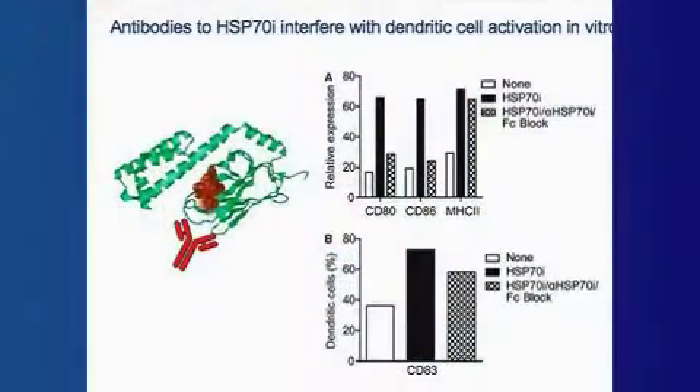We were able to show that in vitro dendritic cells would not be activated if we included an antibody to heat shock protein 70. We followed up in vivo by vaccinating mice that lacked heat shock protein 70 and were able to show that in that case there was no depigmentation occurring. Furthermore, in a transgenic mouse model that spontaneously develops vitiligo, heat shock protein 70 by itself was sufficient to induce the depigmentation response.